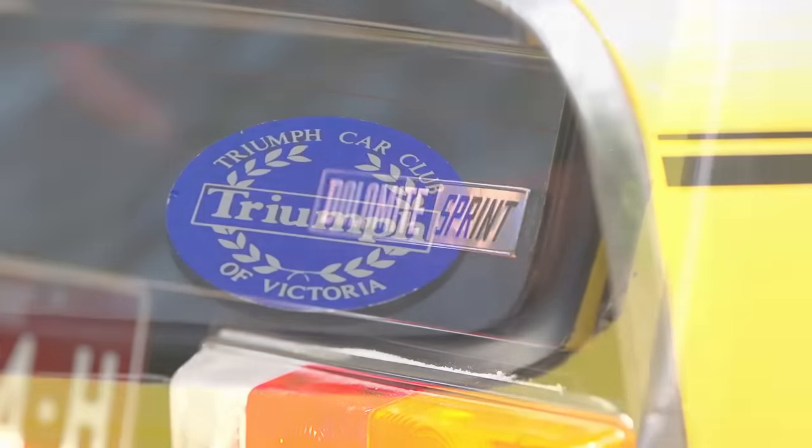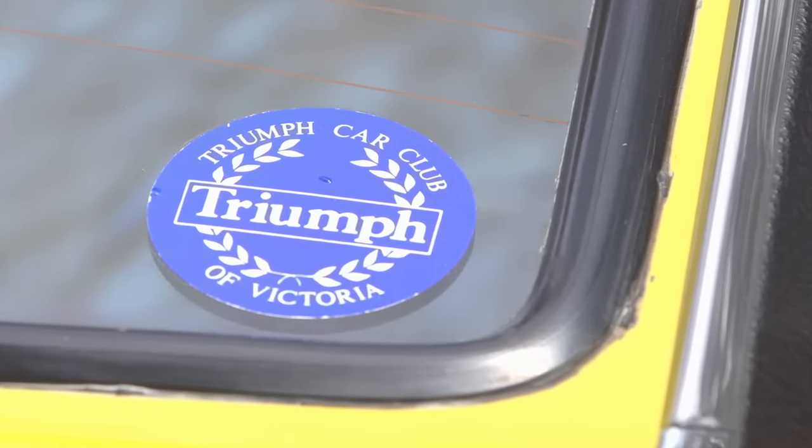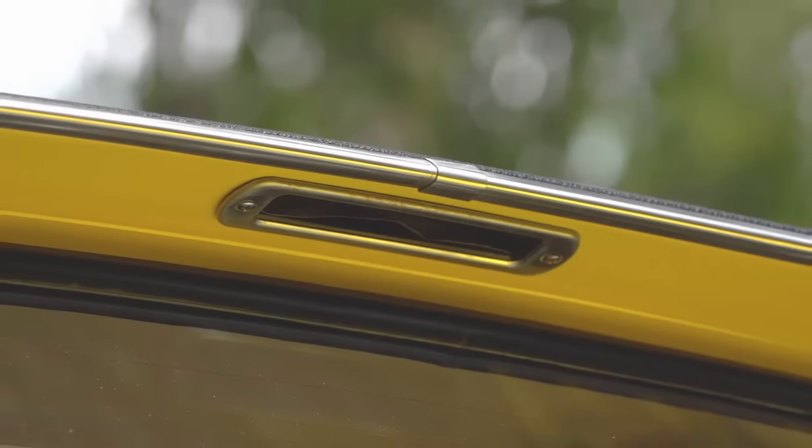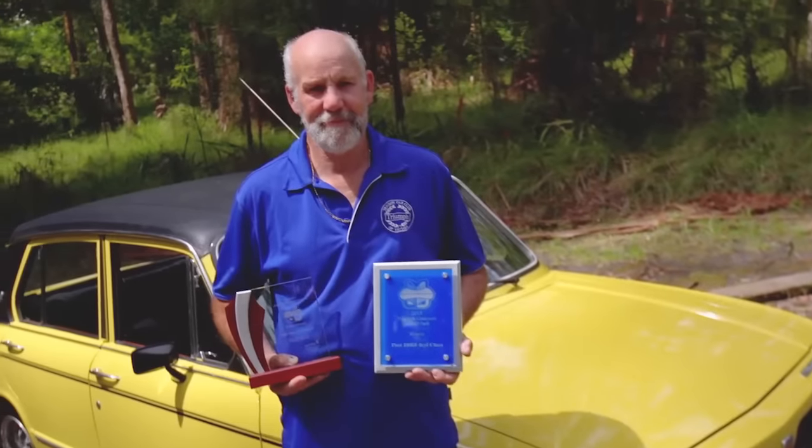I've been in the Triumph Car Club now for nearly 10 years, and it's just a great atmosphere. I love driving the cars. This car in particular has won a Concours twice. It only comes out maybe half a dozen times a year, so whenever I drive it, it's just good memories.